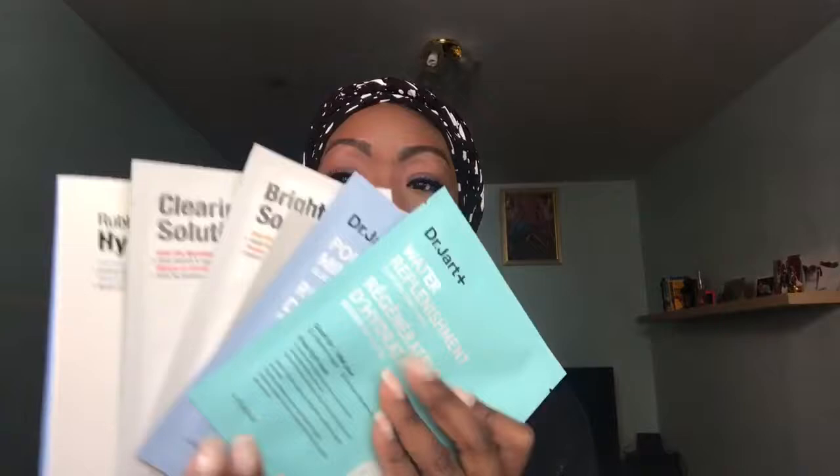Next up is the Dr. Jart Tarot one-through-seven mask set, which I got around the holiday season. I haven't opened it yet. It has the hydrating mask, the brightener, the overnighter, the illuminator, the fighter, the maker, and the lover — seven masks in here. I got this for $36, which was a huge deal. The holiday season is a great time to pick up sets like this.